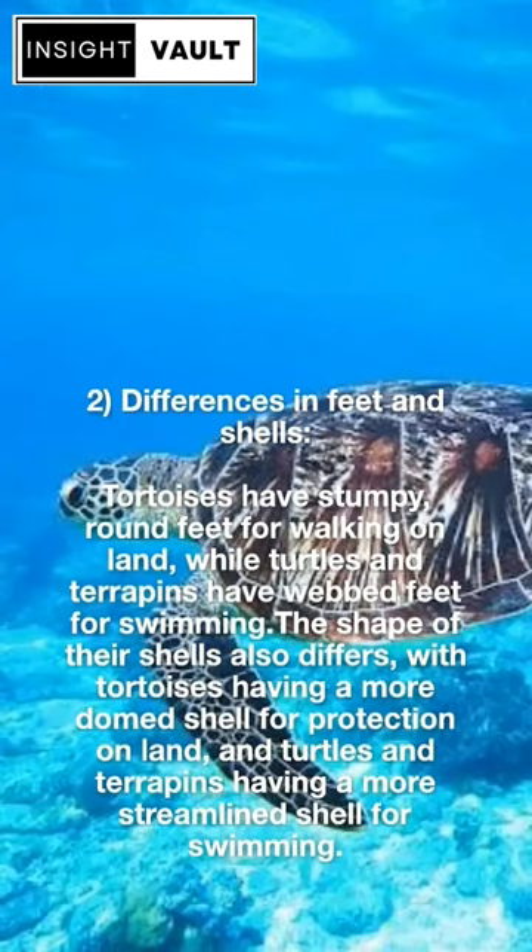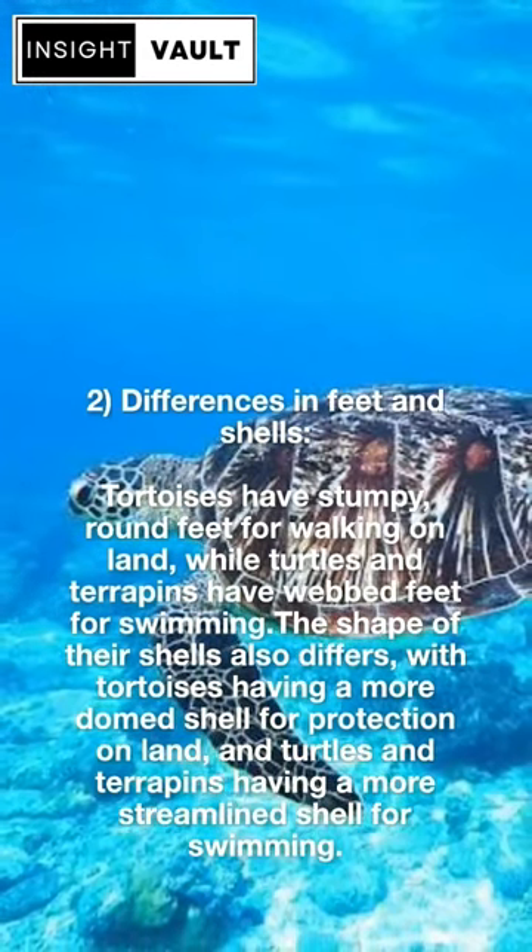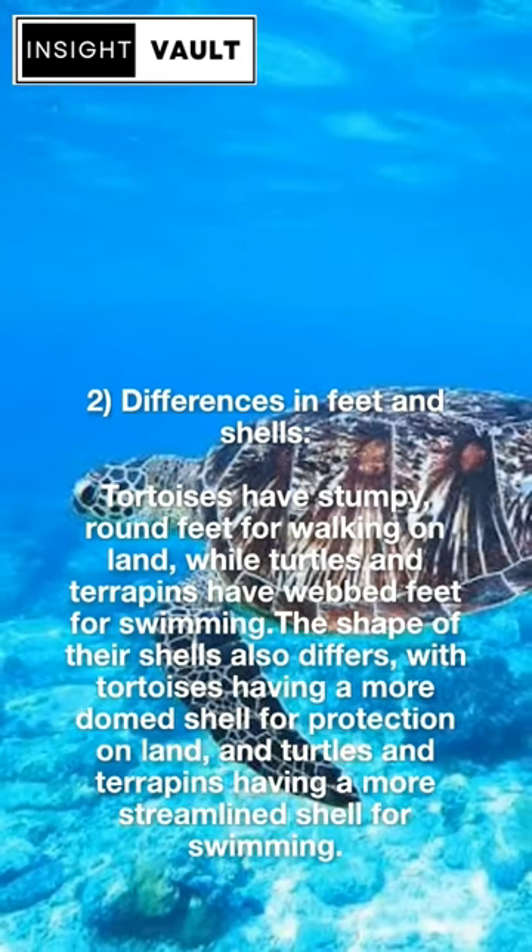Second, differences in feet and shells. Tortoises have stumpy, round feet for walking on land, while turtles and terrapins have webbed feet for swimming. The shape of their shells also differs, with tortoises having a more domed shell for protection on land, and turtles and terrapins having a more streamlined shell for swimming.